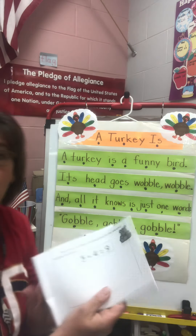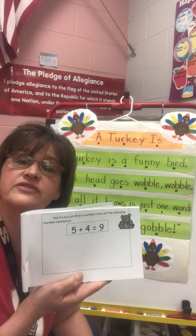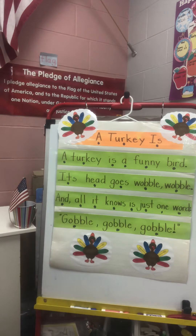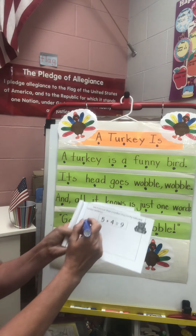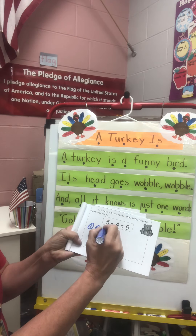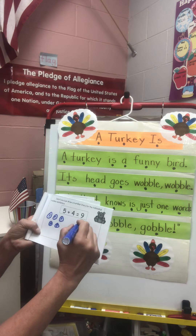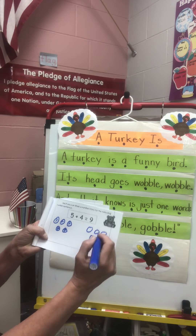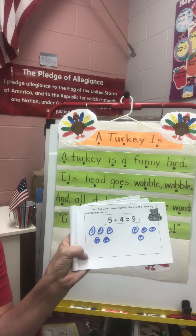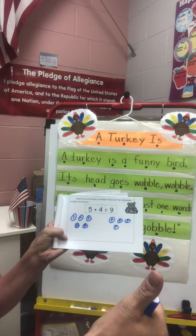And the next page is to draw a picture to match this number story. It says five plus four equals nine. So what they want you to do is draw five of something. Let's draw five pennies — I'll put a P in them so I know they're pennies. Five pennies plus four pennies equals nine pennies. One, two, three, four, five, six, seven, eight, nine. My number story worked.